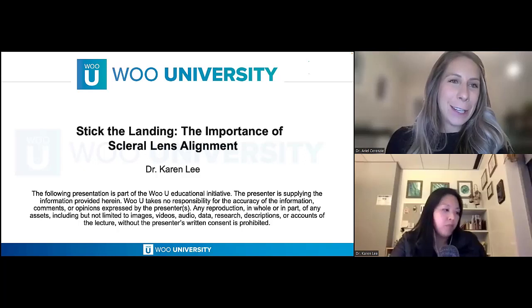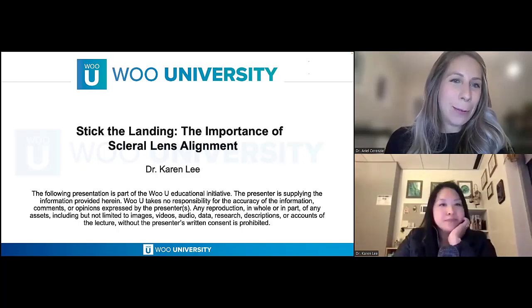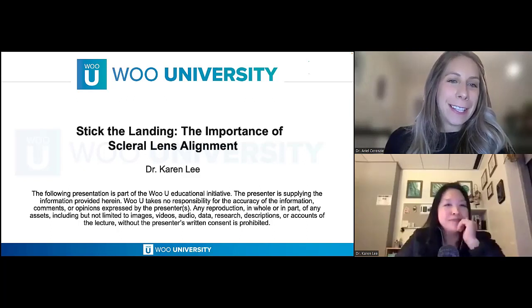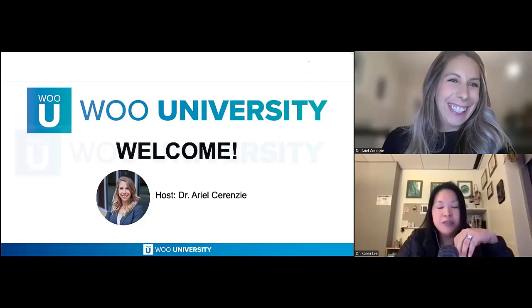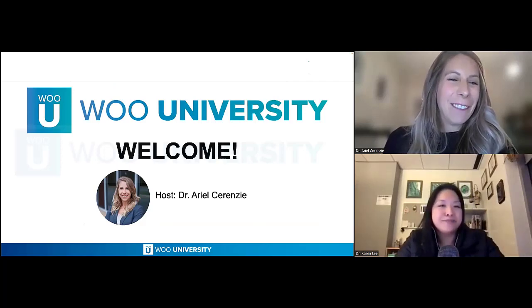Good evening, everyone, and thank you for joining us tonight for our Wu-Yu event with Dr. Karen Lee titled 'Stick the Landing: The Importance of Scleral Lens Alignment.' I love that title — it's awesome. So I'll be your host tonight. My name is Dr. Ariel Cerenzi.